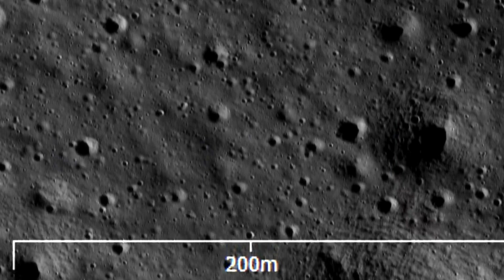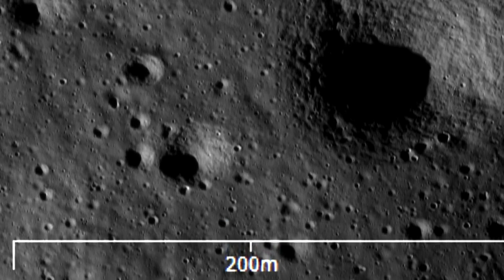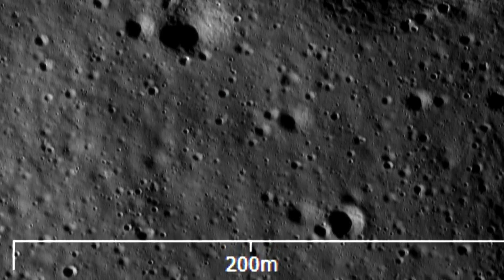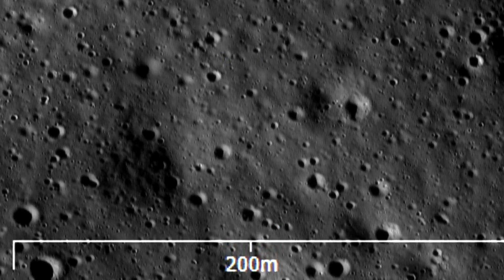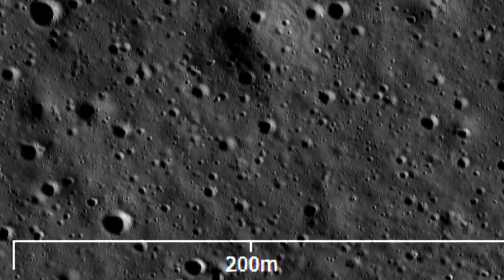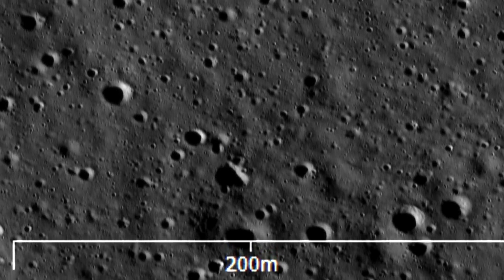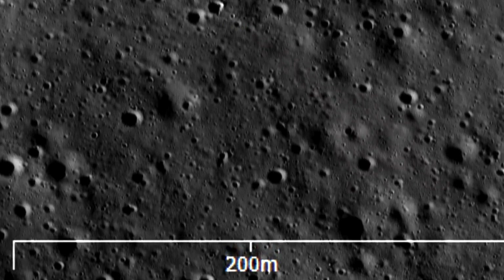If you want to get an idea of what it looks like when you match pixel for pixel, the resolution is 0.27 meters in this case, because the resolution varies depending upon the photo set as the altitude of the spacecraft varies. But again, you see a whole bunch of craters, and now you have a better idea of how big these objects are.